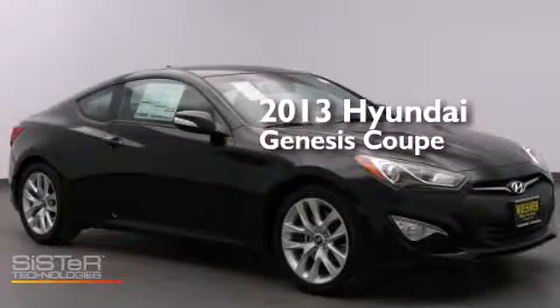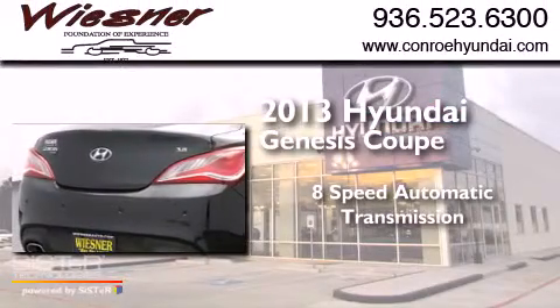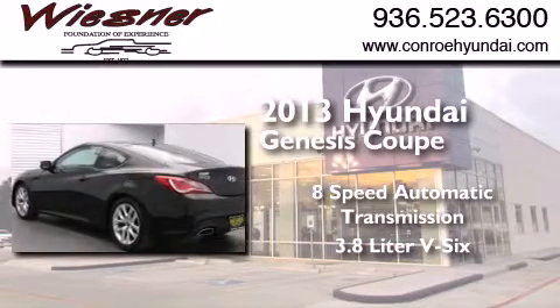This is a brand new 2013 Hyundai Genesis Coupe. This four-door sedan has an 8-speed automatic transmission and a 3.8-liter V6.